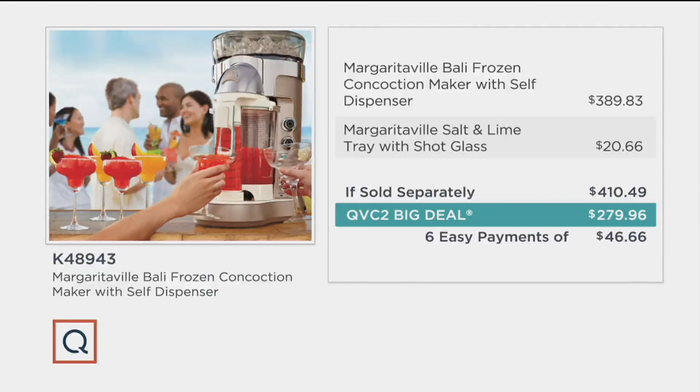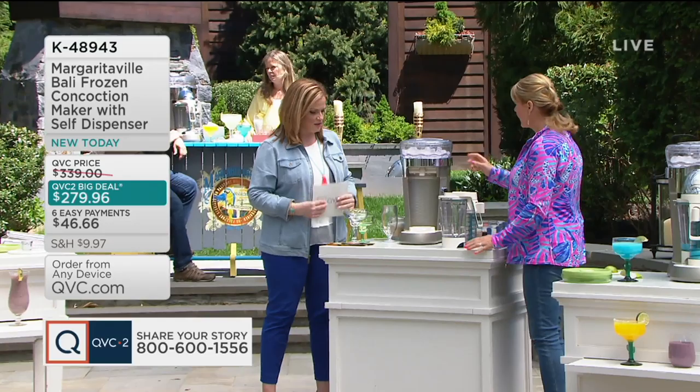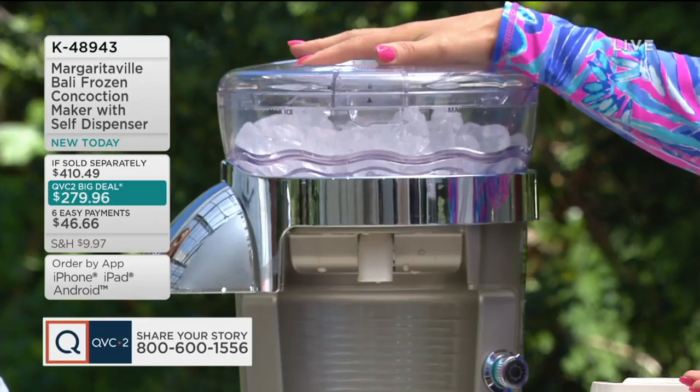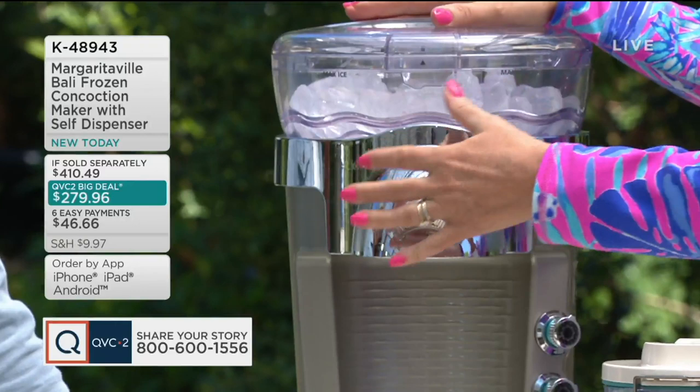If you're joining us right now, just getting home, turning on the TV, just found out QVC2 was in your cable lineup and you're excited to watch — let me walk you through the face of the machine again. You've got your ice reservoir up top that will hold enough ice to make 60 ounces of beverages — that's six 10-ounce drinks or ten 6-ounce drinks. You have your swivel top head. Just look at how beautiful it is — it looks gorgeous sitting outside on your deck or even in your kitchen, with that beautiful brushed stainless steel.